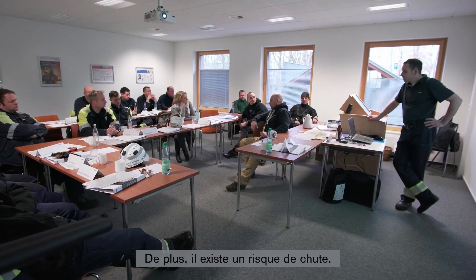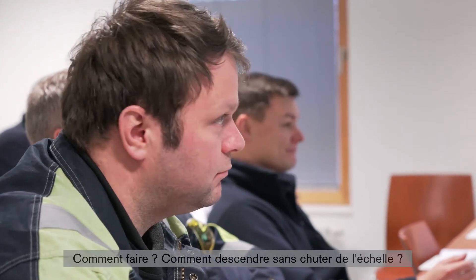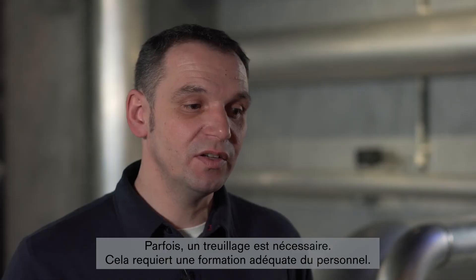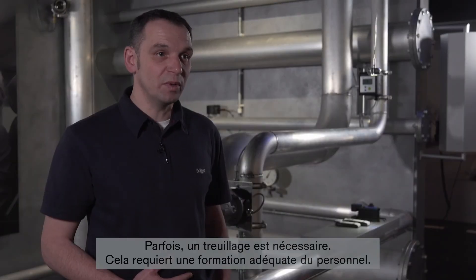Another aspect is the risk of falling a great distance. How do I proceed? How do I get down there without falling from the ladder? For example, I have to be winched down. This is only suitable for people who are properly trained.